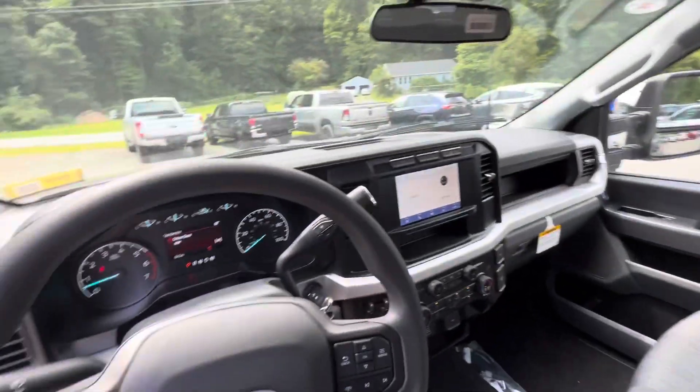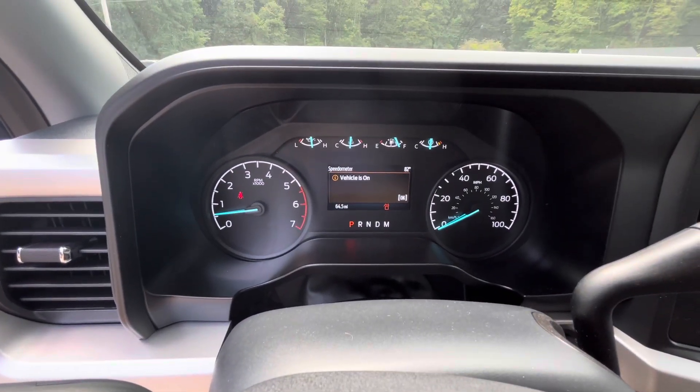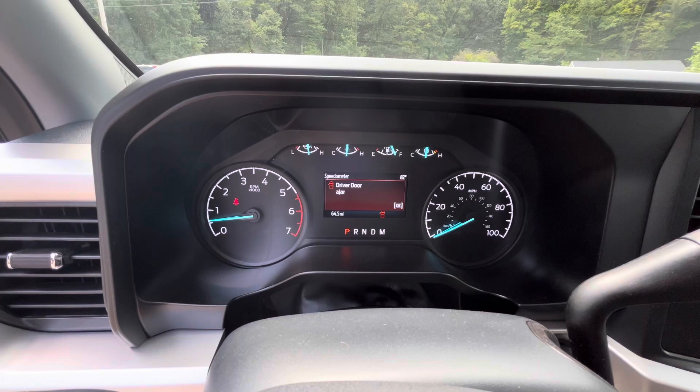Nice bench front seat, lots of room. As you can see, this vehicle only has 64 and a half miles on it.